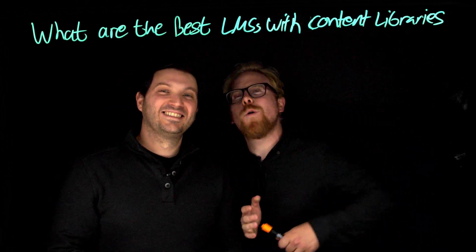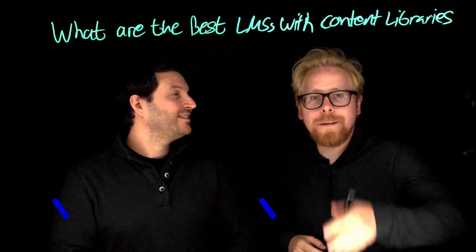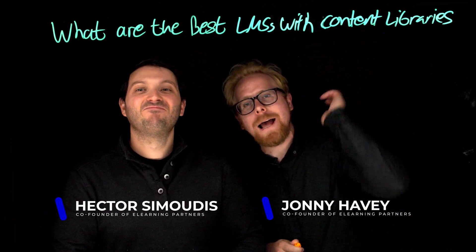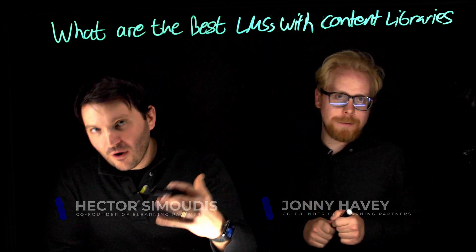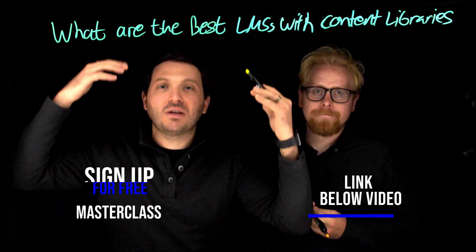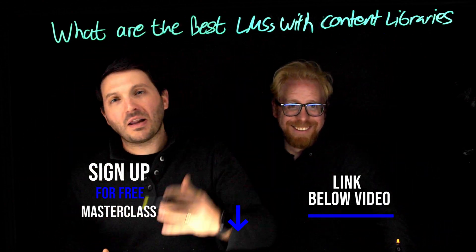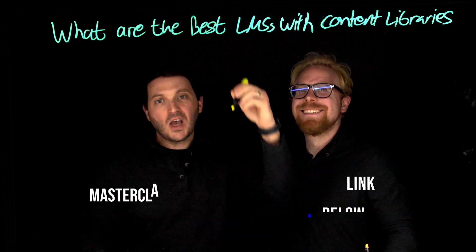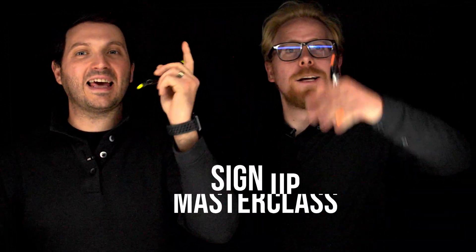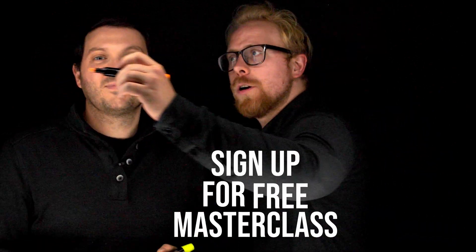If you need a content library, why would you purchase an LMS that doesn't have one? Today we're going to go through our favorite LMSs with content libraries. We also have a free masterclass for you — we want you to be successful when you develop your online course and new learning programs. Go down to the link below, click on it, check it out, be successful, make that course.